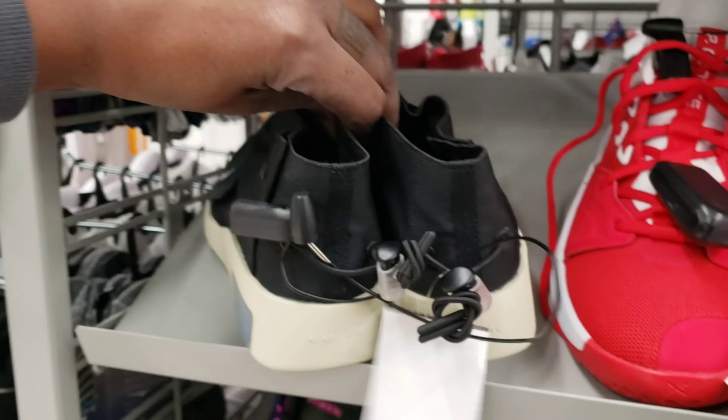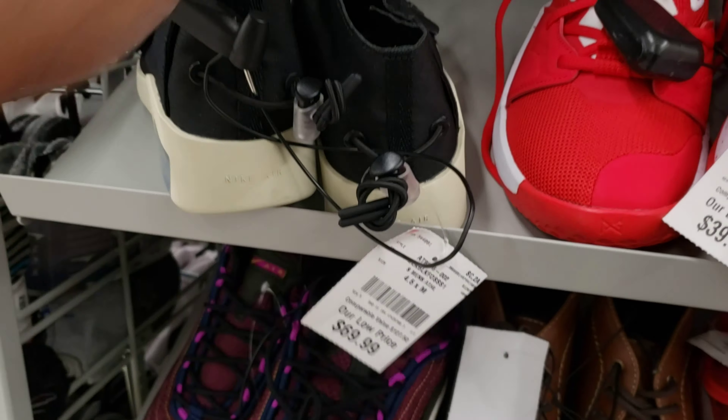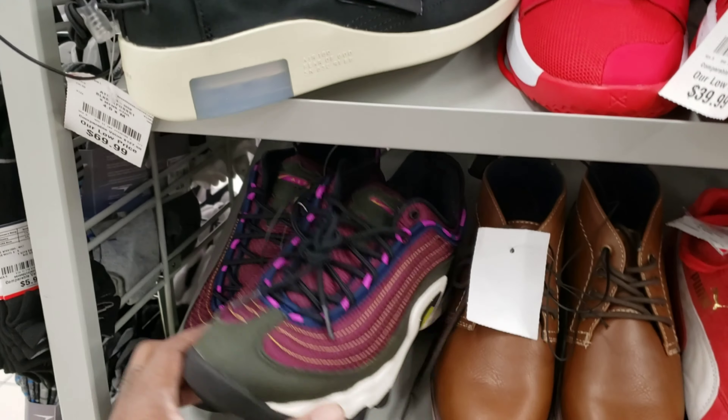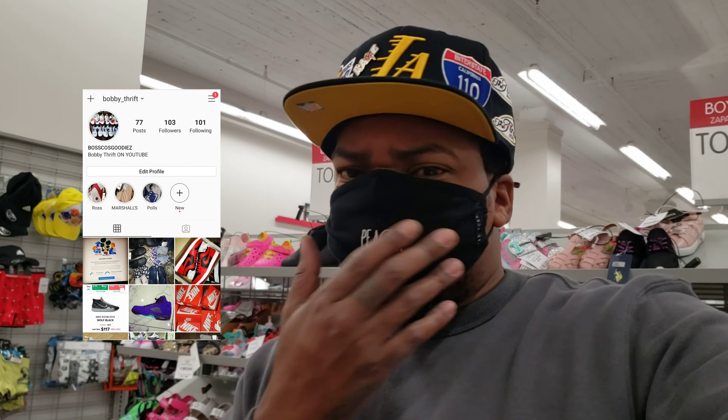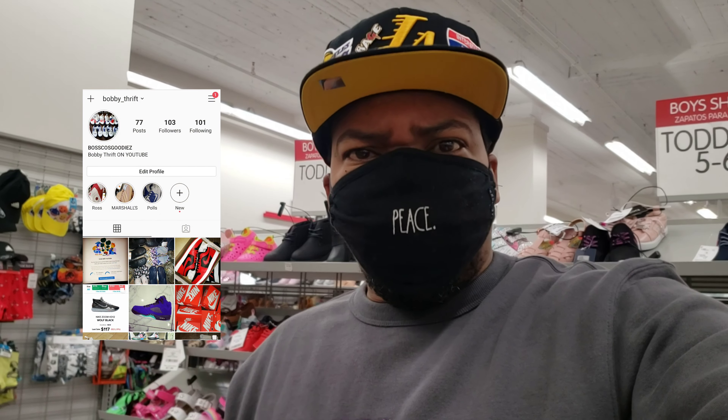Another pair of the Fear of God — this is like the original colorway, 69 bucks. That's why I feel like some people would scoop those. Here they are in another colorway too, right next to some PG3s. What is going on with the selection we got here?